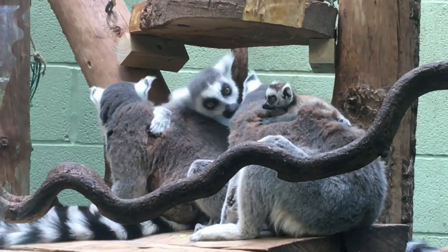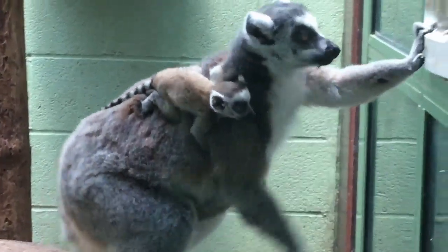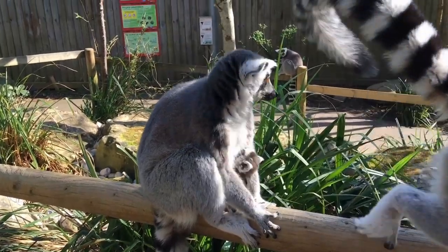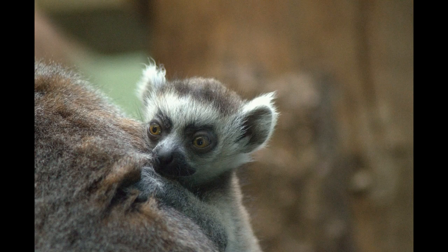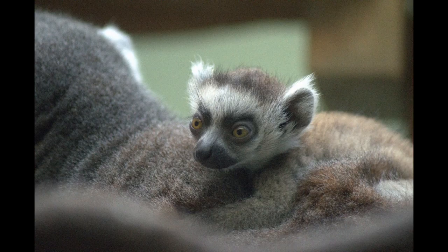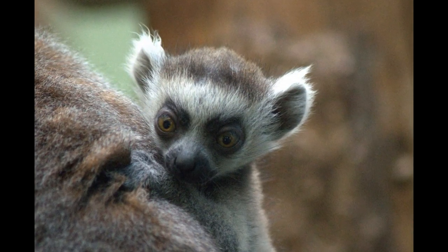Another lemur species was celebrating three births at Bristol Zoo Gardens within three days of each other. Twins were born to mum Ethel, and less than 72 hours later, another ring-tailed lemur, Mavis, also gave birth. Ethel and Mavis, who are twin sisters, also produced babies 12 months ago when they gave birth on the same night. The tiny babies are clinging tightly to their mums, and it will be some months before the keepers can tell whether they are boys or girls. The latest arrivals will be fed by their mums for the next month, carried around on their mums' chests before piggybacking, and then start to move around independently. They will also try small pieces of food like sweet potatoes, but will not be fully weaned for five months.